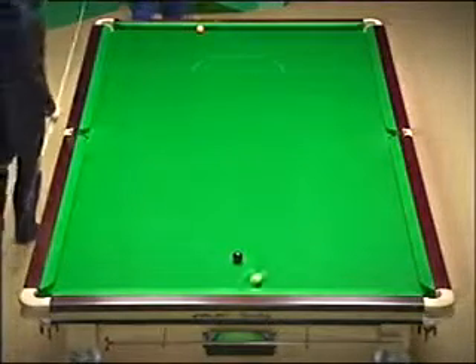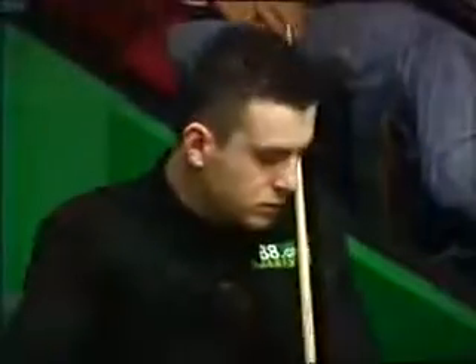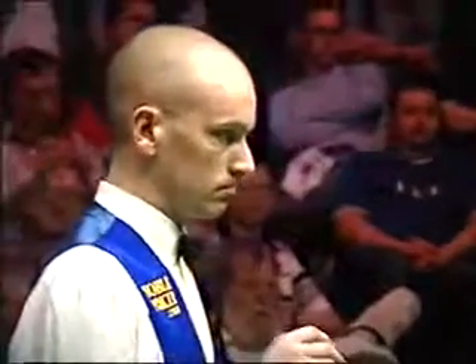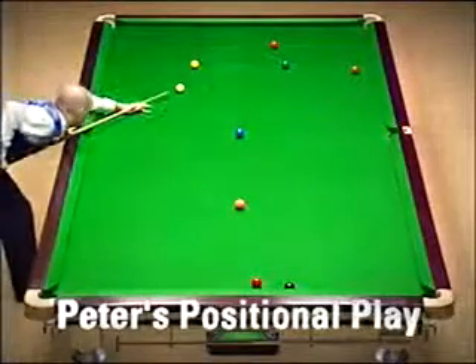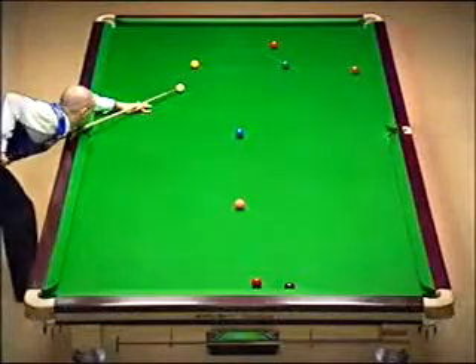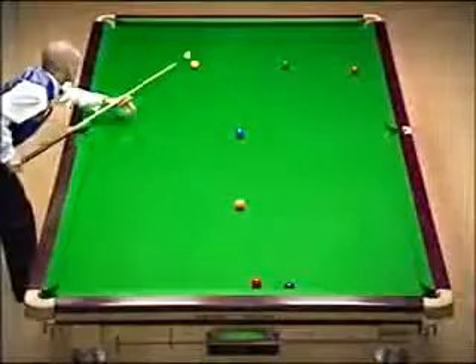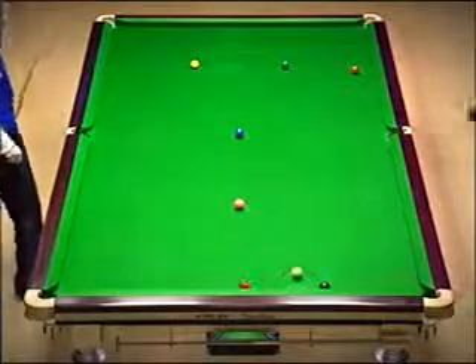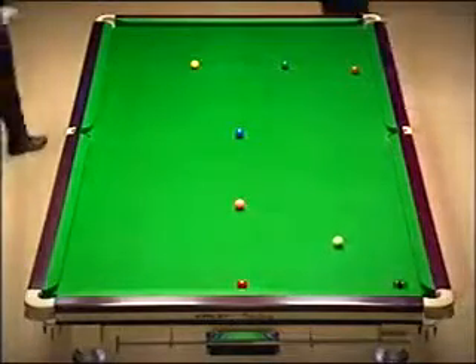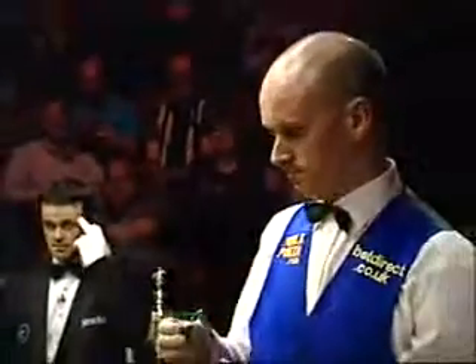That's a very good shot. Tremendous shot. Is he going to try and get on the black off this red? It's a big ask. He's tried it. He's tried it. And it's worked. What a shot that was — sensational, Peter.